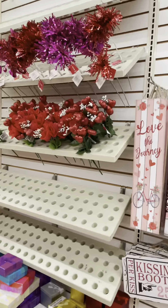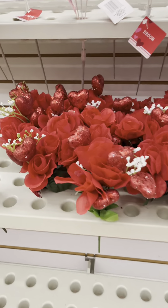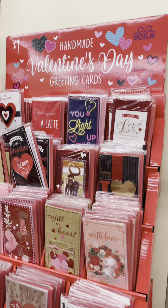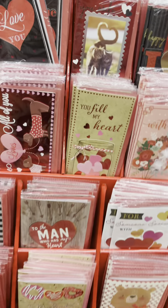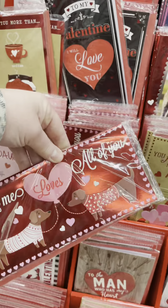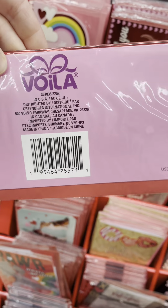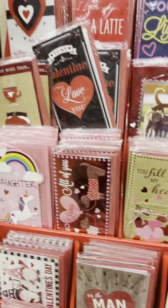And they have these cute little flowers and hearts that you can put in with your flowers or just buy them alone. And they're gift cards, y'all. Look at the quality of these cards for $1.25! Please get in here and get your cards.